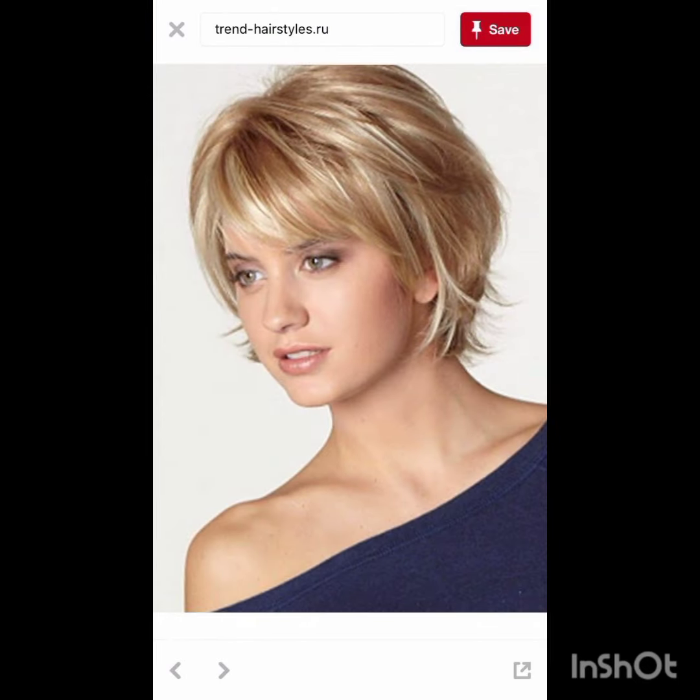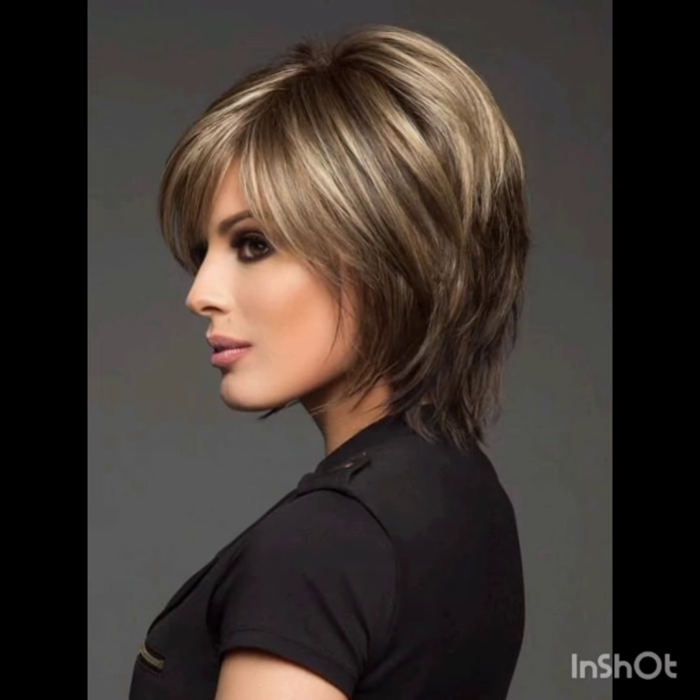If you like my video, please share it with others. Don't forget to subscribe to my channel Look Young and press the bell icon so you can get all notifications of my videos. See you soon in the next video — goodbye!